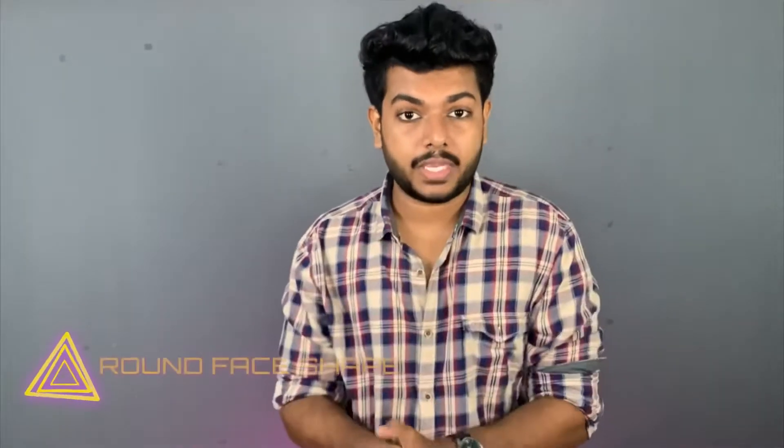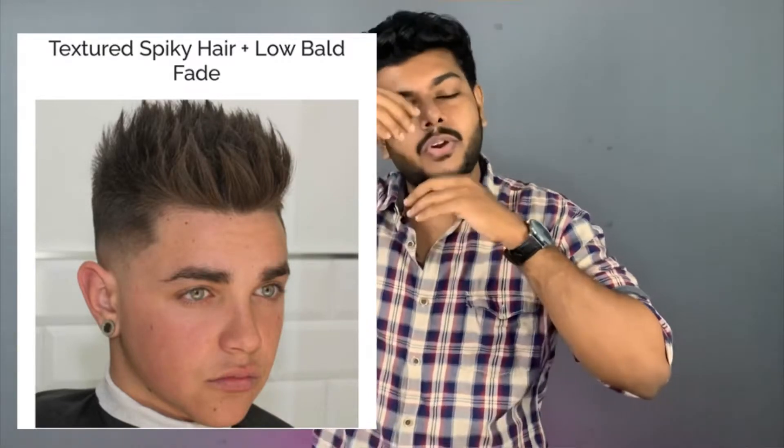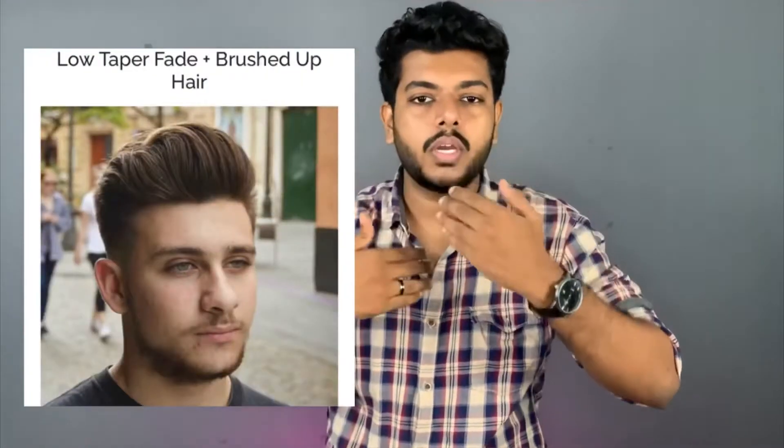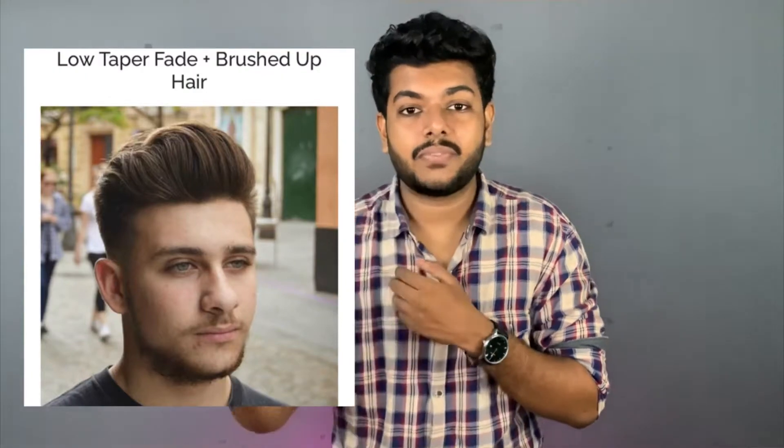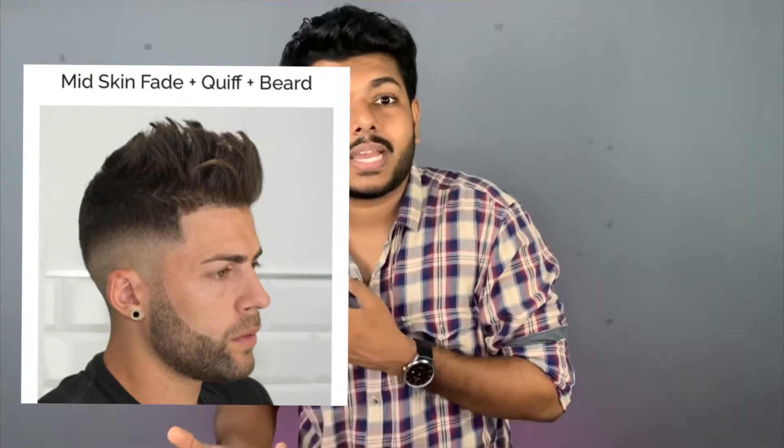If you have a round face shape, you don't have a definite angular dimension. You need to create an illusion of an elongated look. Keep the sides short to make the face appear longer. A messy cut or a short side haircut works well for a round face.